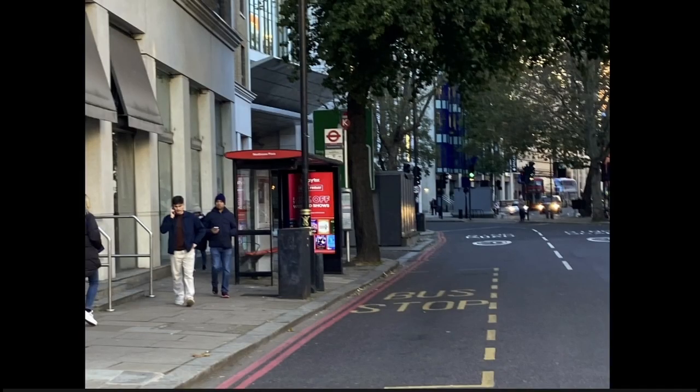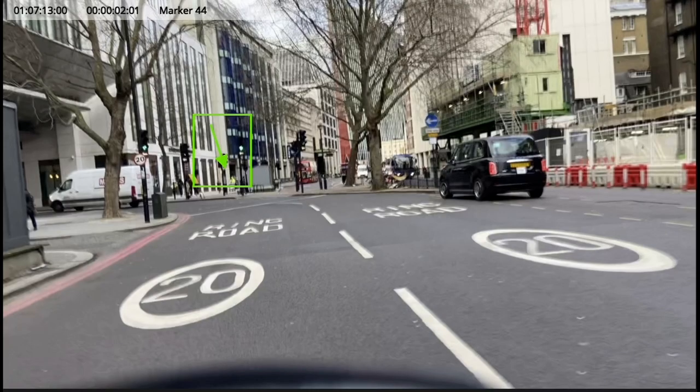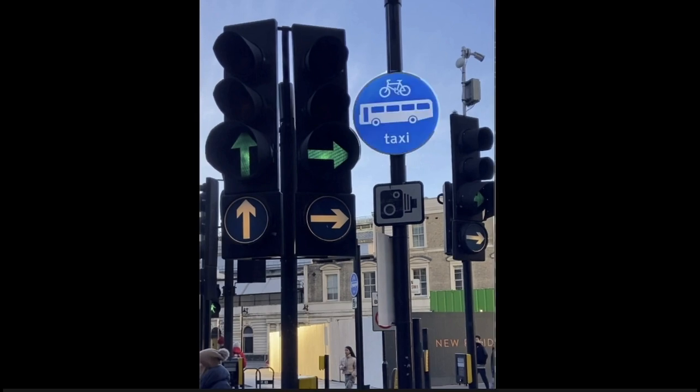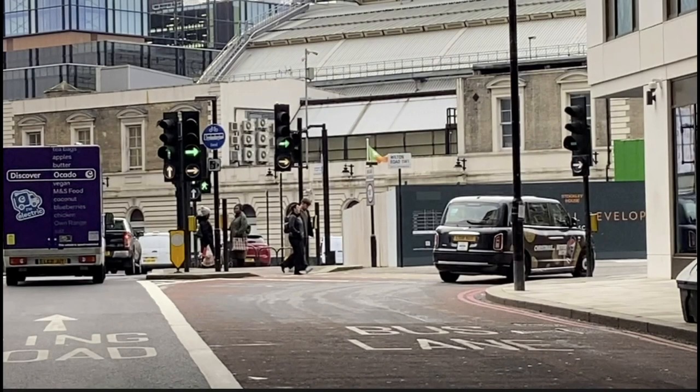Lastly, here are some hopefully helpful suggestions for TfL. Move this direction sign from behind the tree and bus stop and put it where it can be easily seen on approach or while waiting at the lights. On the island, replace the demure blue restriction sign with a backlit version that can be seen clearly day or night. And also put another sign on the right for confirmation of the prohibition direction.